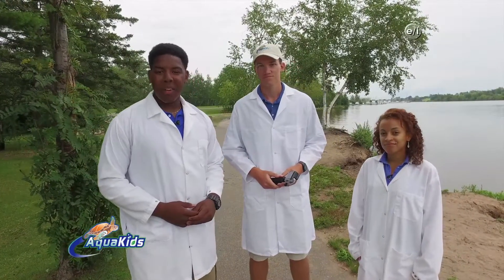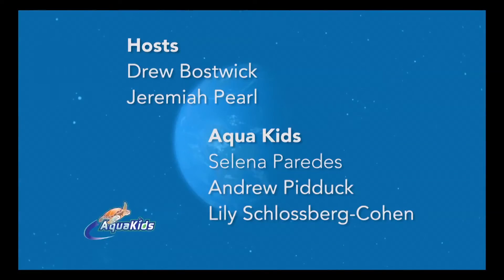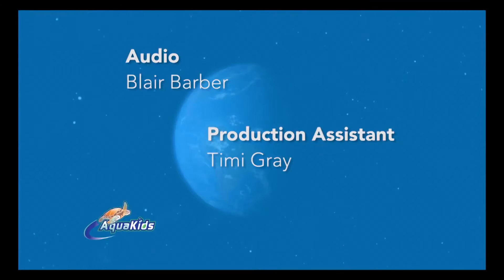Well, that's it for today's Great Lakes adventure, and we'll see you next time on AquaKids. Traveling around the world, going where we've never been before, having fun and so much more. Learning from our friends of the sea, saving them is up to you and me. AquaKids!